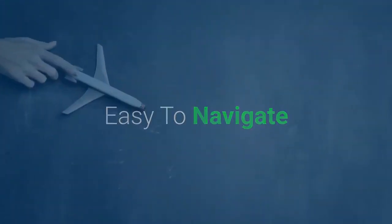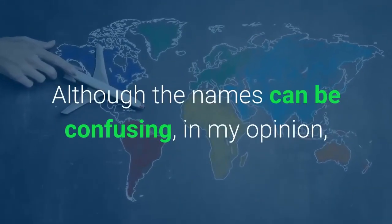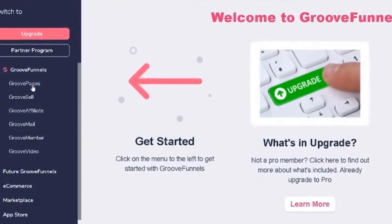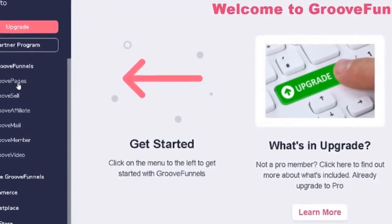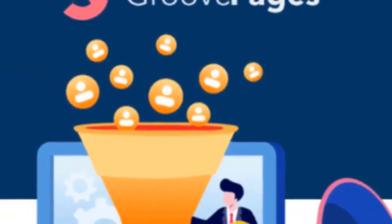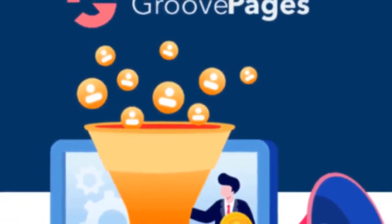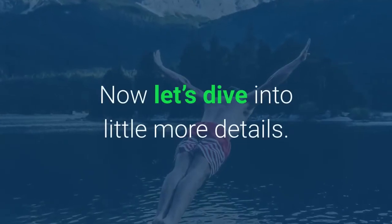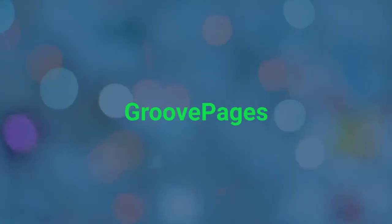Easy to navigate — although the names can be confusing, in my opinion GrooveFunnels is pretty easy to navigate. All the menus are laid out on the left-hand side, so you will find what you are looking for right from the beginning. Right now, the website builder GroovePages is the central feature and it is very easy to use, especially for newbies. Now let's dive into a little more detail about GroovePages.